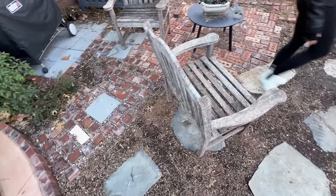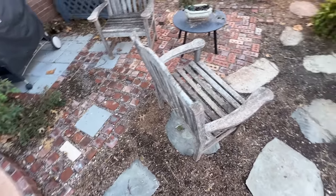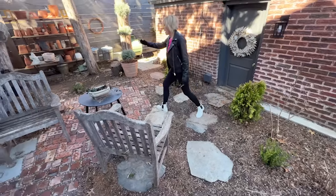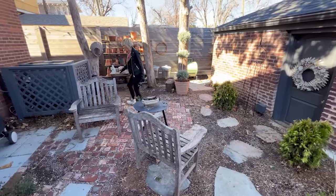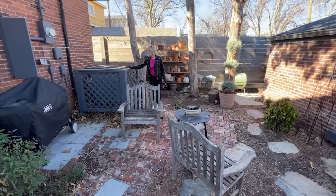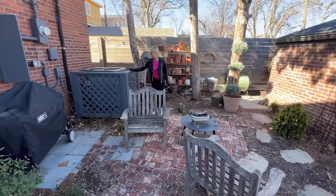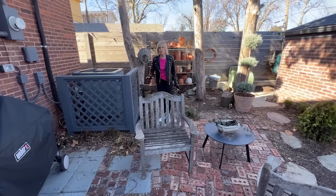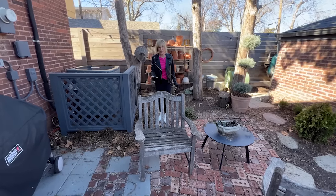The other area that is going to be finished out is from this set of pavers all the way over to here, including around to the front of this surround for the air conditioner — finished out with both brick and pavers.